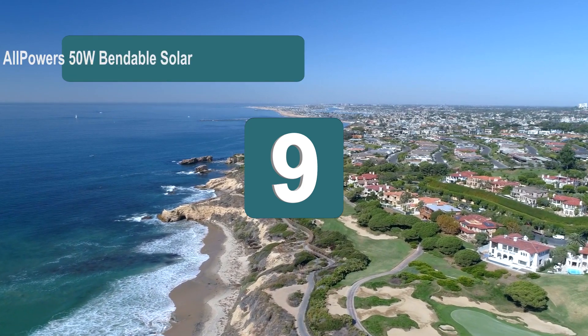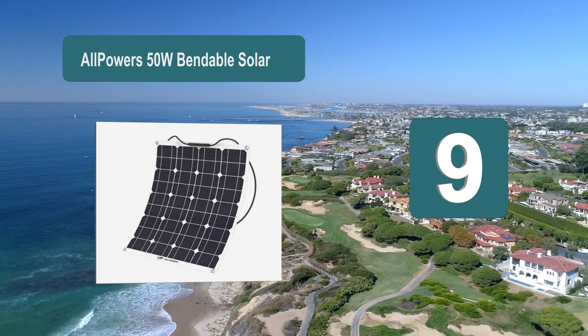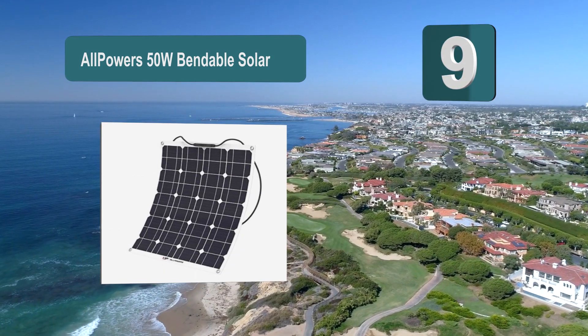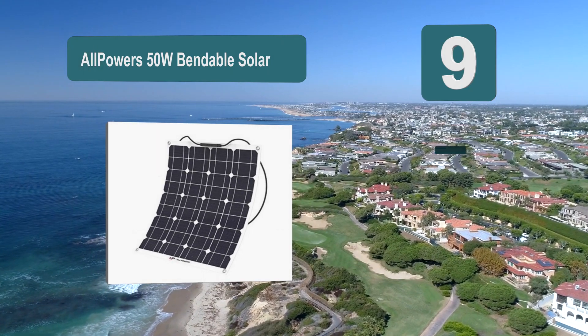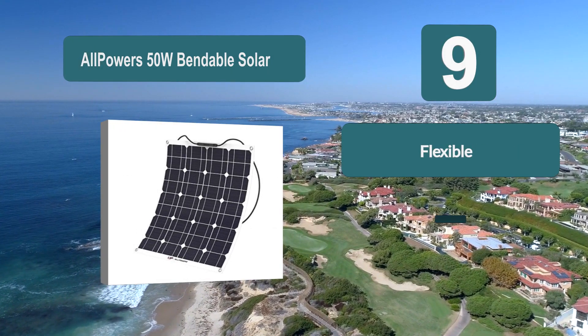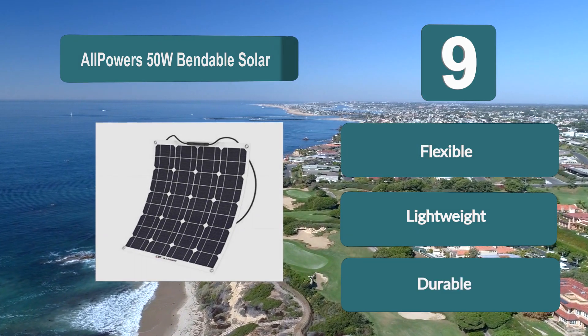Number 9: All Powers 50 watts bendable solar. This semi-flexible solar panel is more durable than a traditional rigid panel. It is also water resistant, shock resistant, and dust resistant. The cleaner your panels are, the more light they can convert.